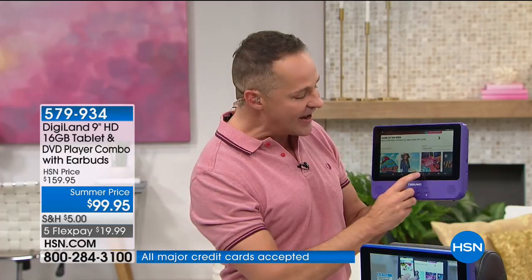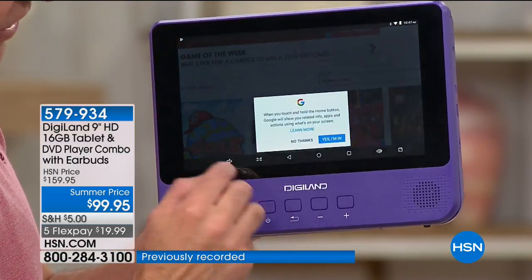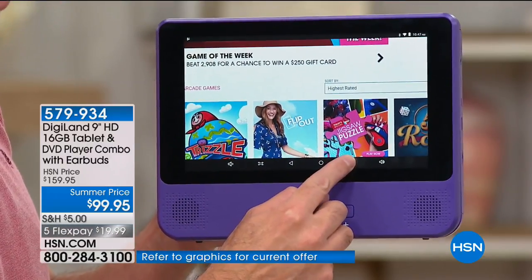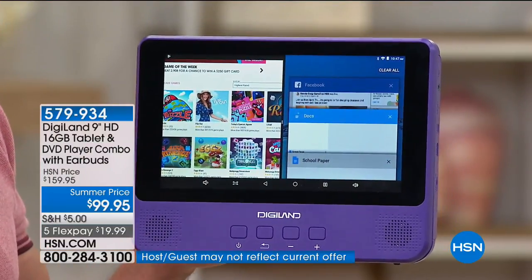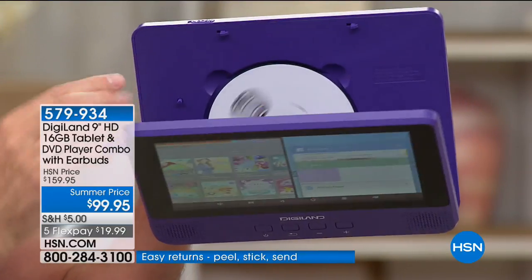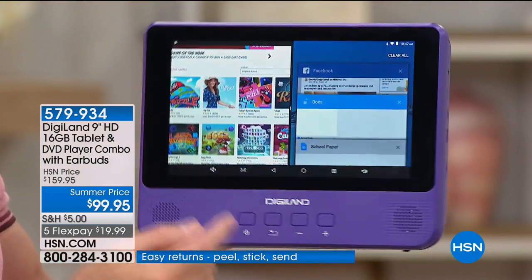This has the number one operating system in the world, the Google operating system. Not just the Google Android operating system — this is Android Nougat. That's number one on the planet, on the same device where you can watch movies, DVDs, listen to music, do all that with the best speakers I've ever heard in this sort of device. I have a total of seven things playing at one time — look at the response time.